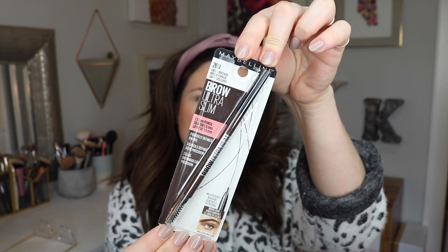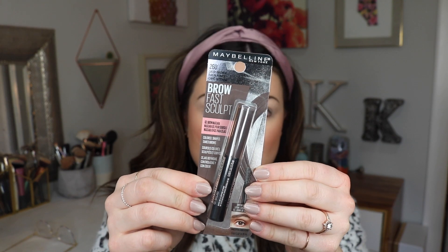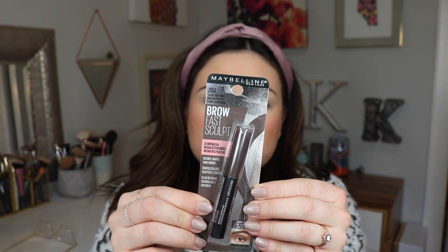For brows, I'm going to take this Brow Ultra Slim Pencil — it says 1.5 millimeter defining pencil. I don't think this is new; maybe the packaging has been slightly updated, but I've definitely had this slim brow pencil from Maybelline before. I got the shade Deep Brown. I'm actually not super picky when it comes to brow products. I feel like these slim micro brow pencils all kind of do the same thing in a good way. The Maybelline one especially when it's on sale really gets the job done and it's not super expensive — it was only like eight dollars.